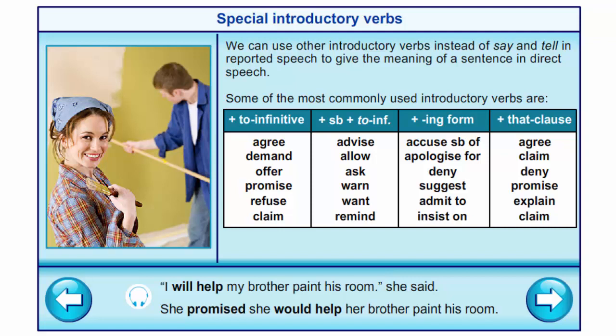'Agree', 'claim', 'deny', 'promise', 'explain', 'claim' can be used with a 'that' clause.